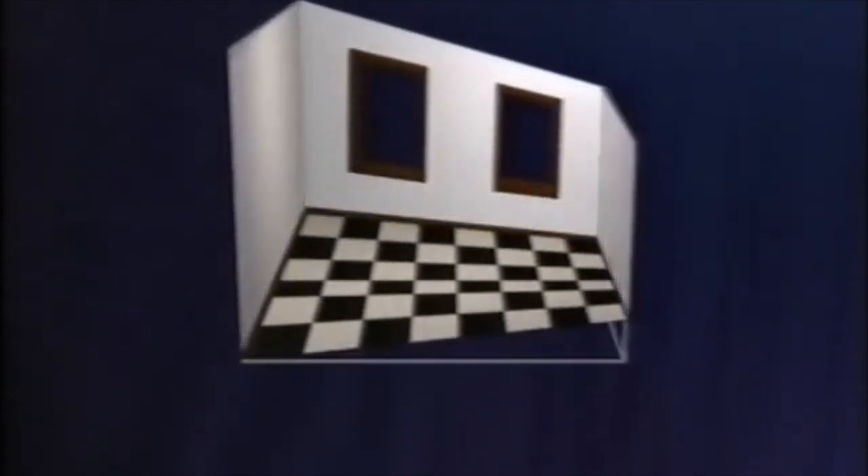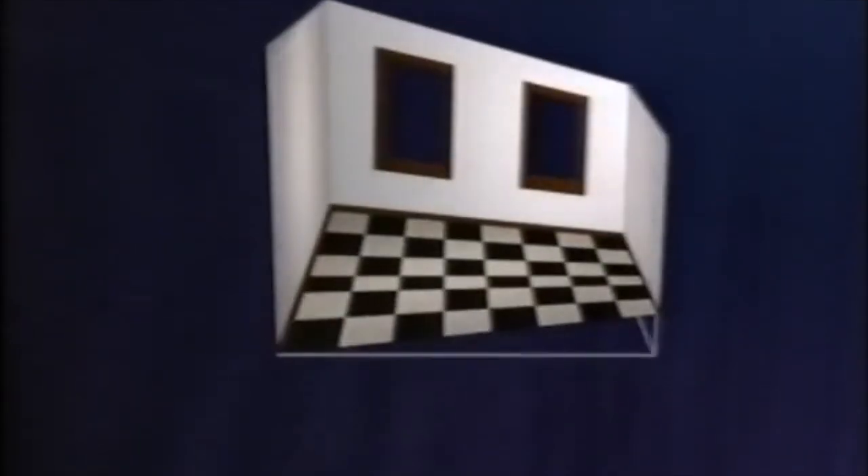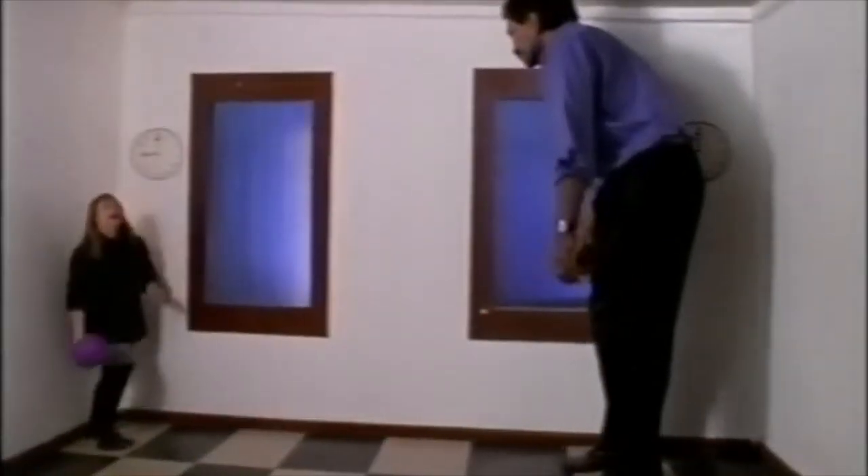This is the Ames room. It's a grotesquely deformed trapezoidal room. But the astonishing thing is, if you look inside the room, it will look completely normal — the walls look parallel and everything seems fine. The reason is that the brain has a built-in assumption that the walls of rooms are usually parallel.